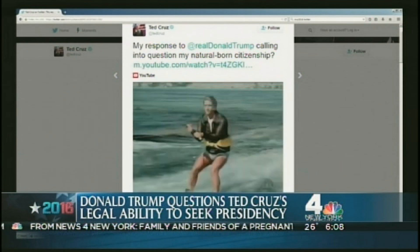In presidential politics, Donald Trump is questioning whether his opponent Senator Ted Cruz can legally become president. Trump answered on Twitter by posting a scene from Happy Days where Fonzie jumps the shark.